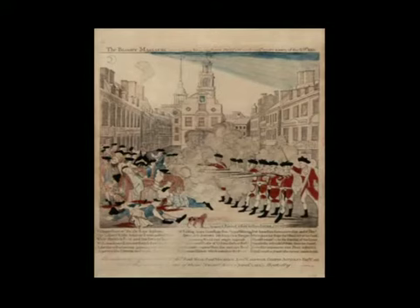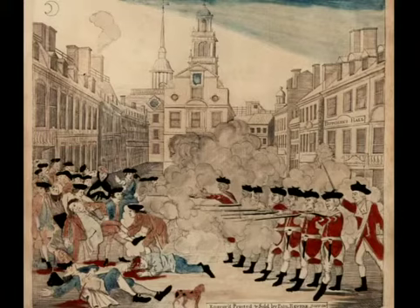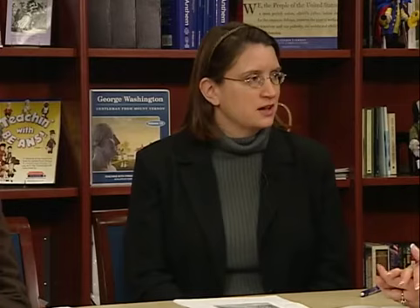We ask pointed questions: what's your reaction to seeing this? What in this picture shapes your opinion of what happened? The picture is not an accurate description of what happened, but why did Revere do that? What's he trying to do? There's even a tiny gun poking out the window at Butcher's Hall that you can only see on the original — you can't see it when the picture is two inches tall. We have the original on our website for download. Teachers have come back to say they went to newspapers and magazines to cut out pictures and cartoons to see how they shape opinion on current events.